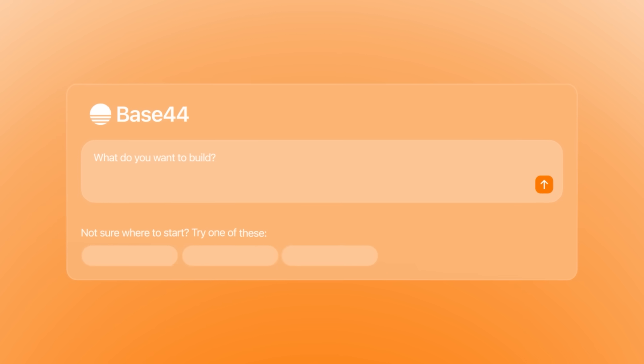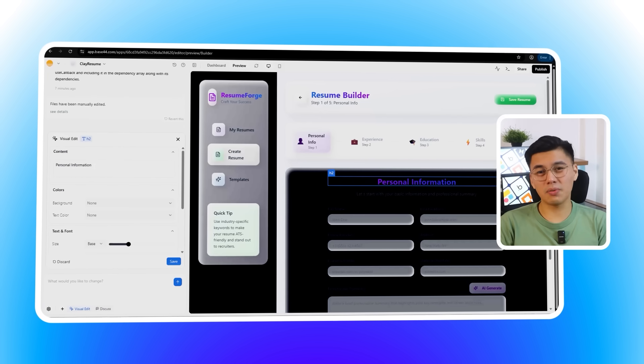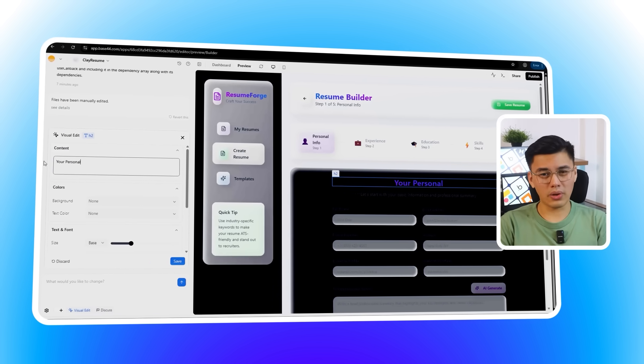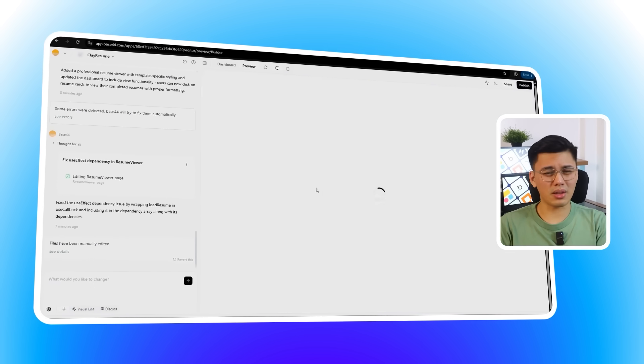What makes Base44 different is the mix of speed and reliability. You don't just get a rough draft. You can choose a pre-written prompt, click build, and watch it generate a complete app with polished design, working backend, and built-in authentication already in place. In this video, I'll walk you through exactly how it works. We'll put the builder to the test, try out the one-click styling system, explore the integrated backend and login features, and even check out mobile previews and export options. I've added a link in the description that takes you straight to Base44.